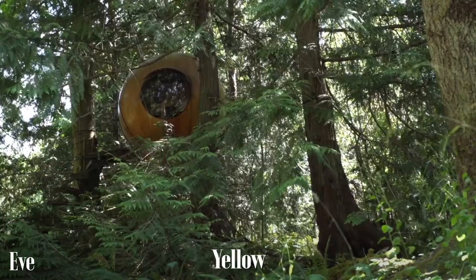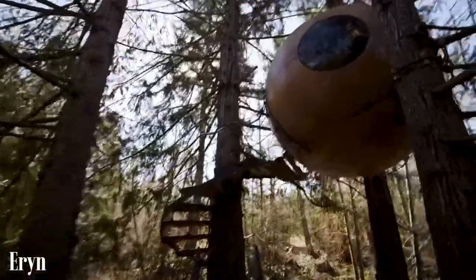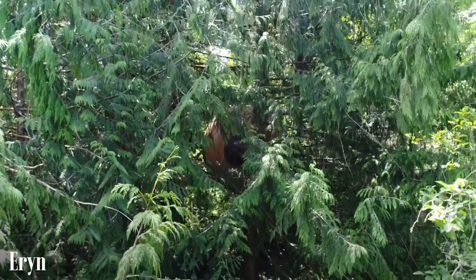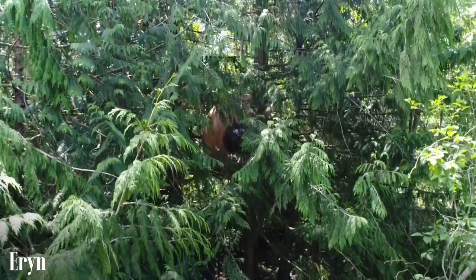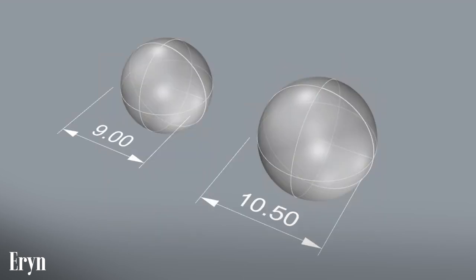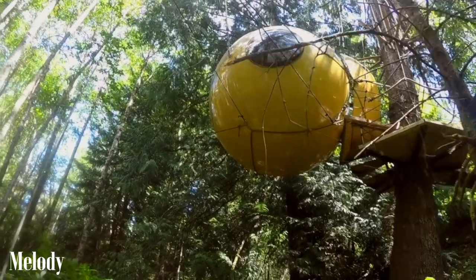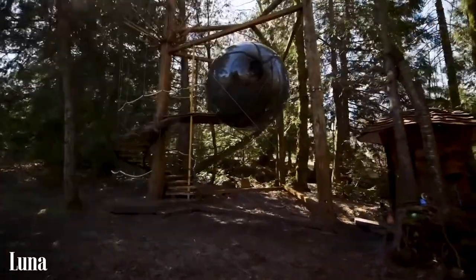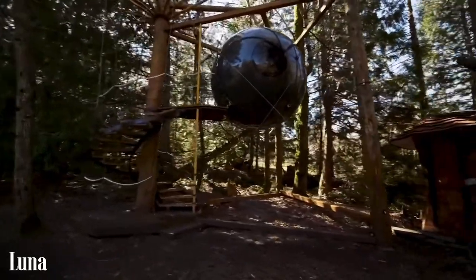Eve is made out of yellow cedar. Erin, the second sphere made, is 10 and a half feet in diameter and is made of Sitka spruce. The change from 9 foot to 10 and a half might not sound like a lot, but it's actually a 60% increase in volume. Melody and Luna, the third and fourth spheres made, are also 10 and a half feet in diameter but instead of wood, they are made of fiberglass.